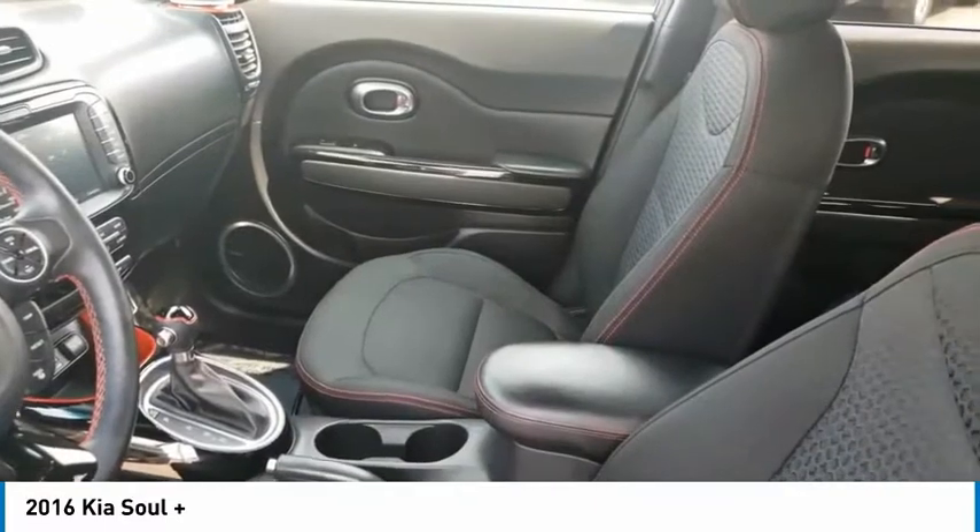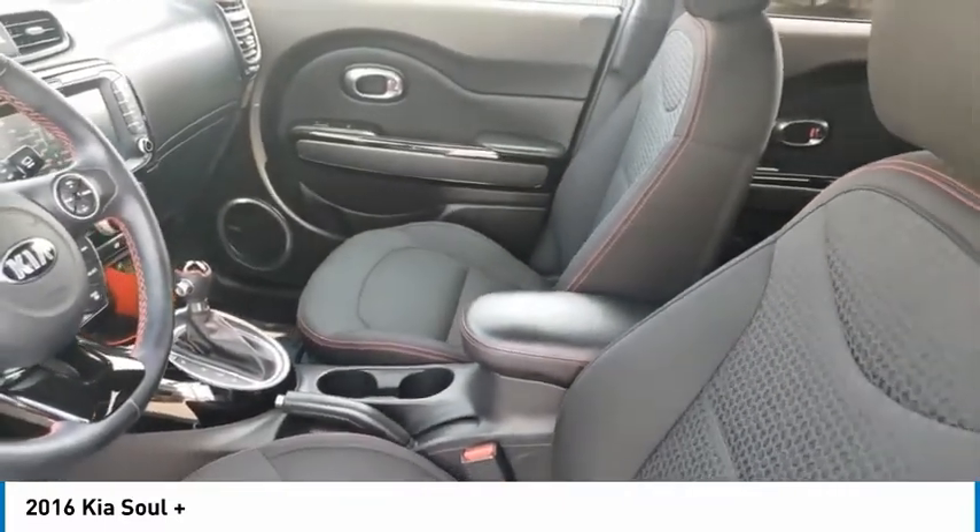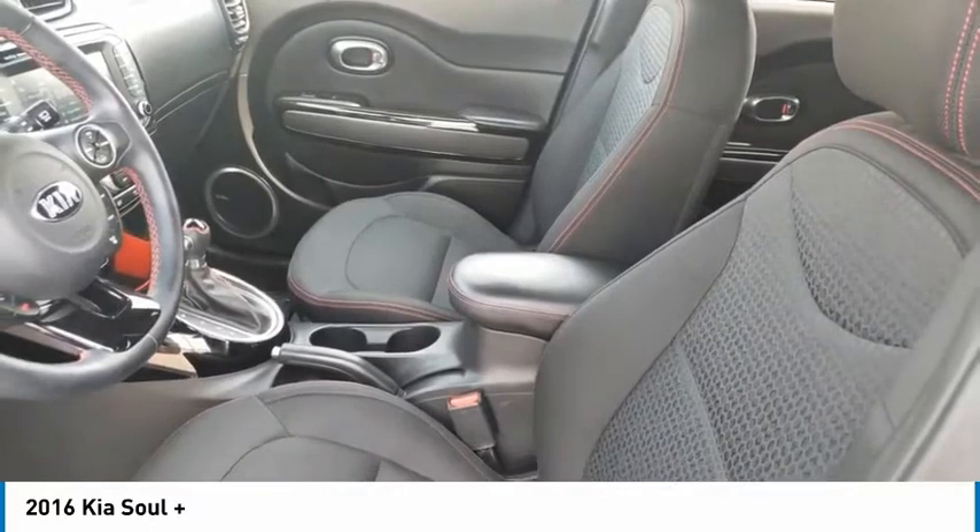Traction control, stability control, four-wheel disc brakes, driver illuminated vanity mirror, and privacy glass.